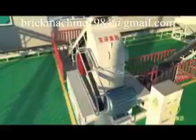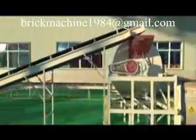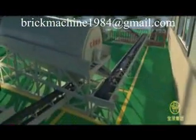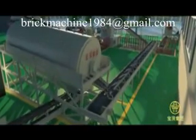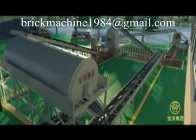Secondly, the coarse material is carried into a crushing hammer for pulverizing. Thirdly, the fine crushed coal gangue is put into an enclosed rotary screen for screening. Those materials which meet the particular size requirement are directly loaded to a conveyor for the next process. Unqualified coarse material will be returned to the crushing hammer for further crushing.